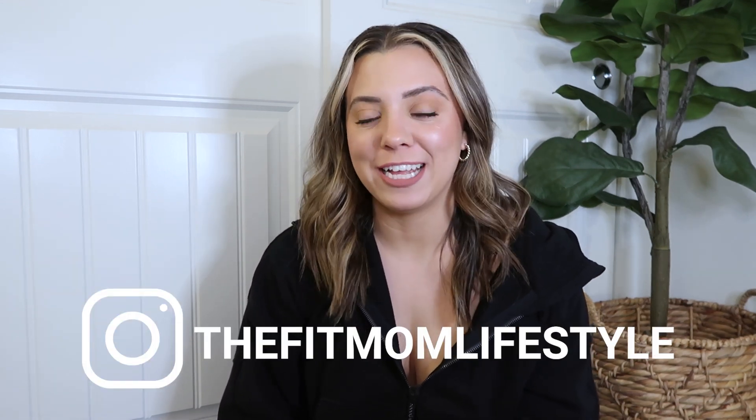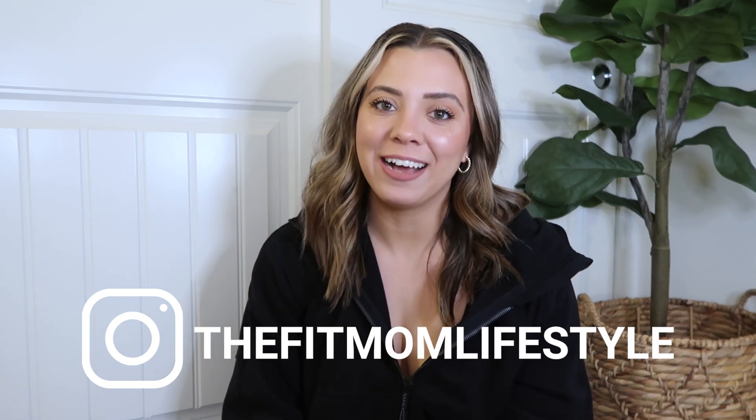Hello, welcome back to my YouTube channel. My name is Yannika and I'm the Fit Mom Lifestyle on Instagram, LTK, and TikTok. Today I have another Lululemon haul for you. I hope you're enjoying Vlogmas in July — it's been so fun to come out with a video every other day. Make sure you check out my YouTube channel; I've got lots of Lululemon hauls and lots of Nordstrom Anniversary Sale content.